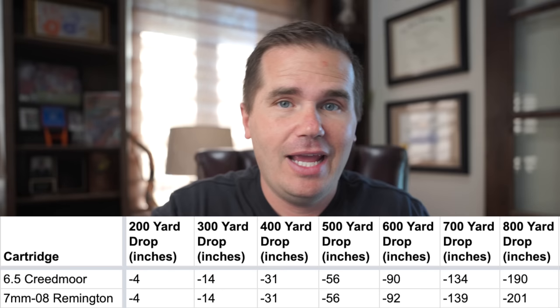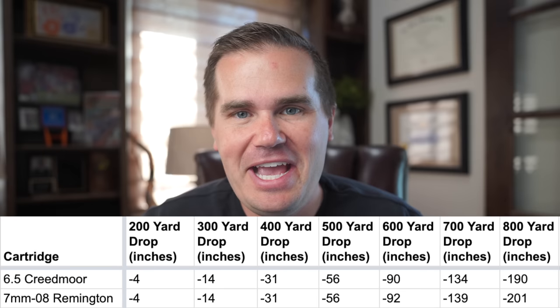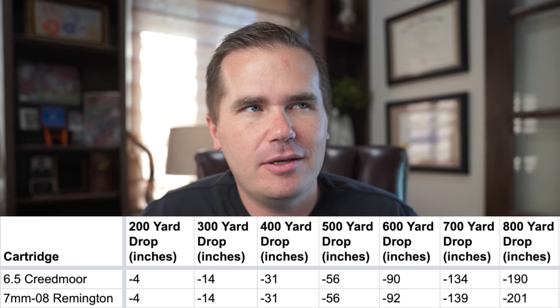Thing number two: the trajectory on the 7mm-08 is pretty respectable, especially given the bullet weights and velocities. Out to about 800 yards, it shoots nearly identical to a 6.5 Creedmoor — neck and neck out to 800 yards, depending on the load you choose. At that point, the usually longer bullets of the 6.5 Creedmoor may give it an edge. It's not a laser-like trajectory like a .28 Nosler or some Weatherby cartridges — the 7mm-08 wouldn't rank very well on a flattest-shooting list — but it is a respectable trajectory that's pretty easy to work with. Out to 800 yards it does start to fall off a cliff.